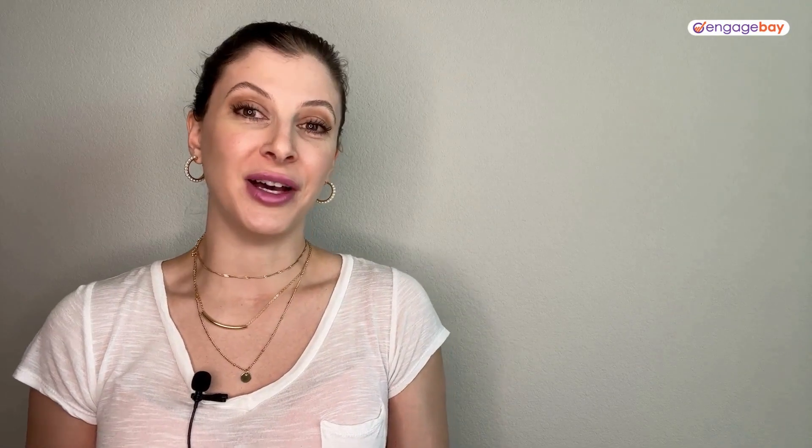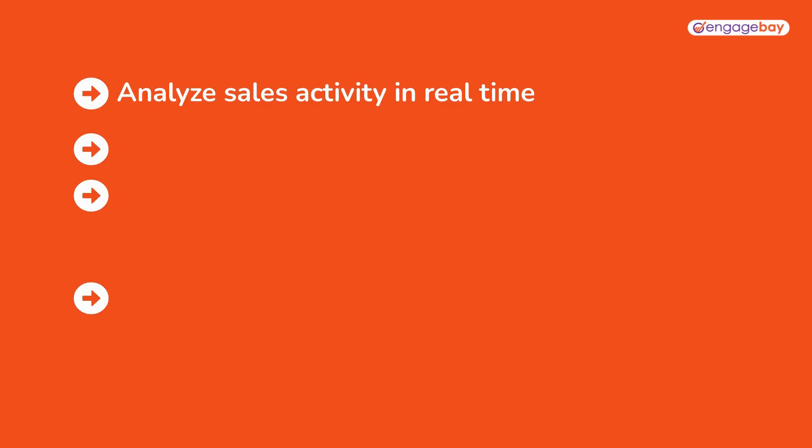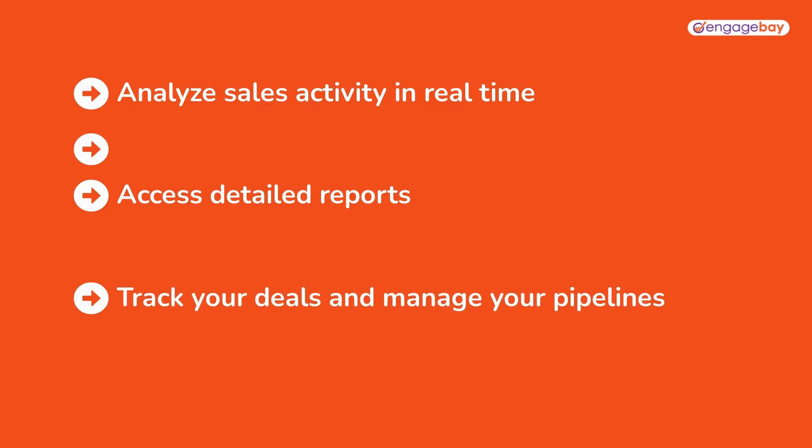Finally, we've got HubSpot. Their free CRM allows you to track and analyze sales activity in real time, access detailed reports, track your deals, and manage your pipelines. HubSpot's biggest selling point is that it's completely free.